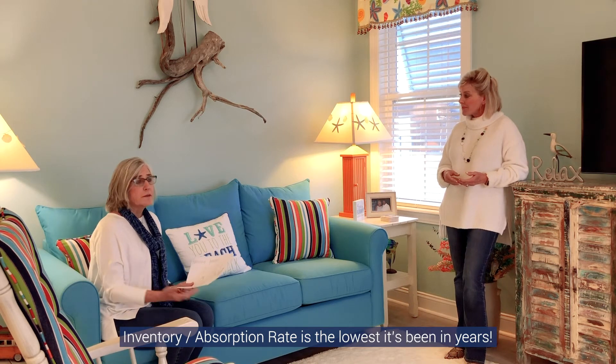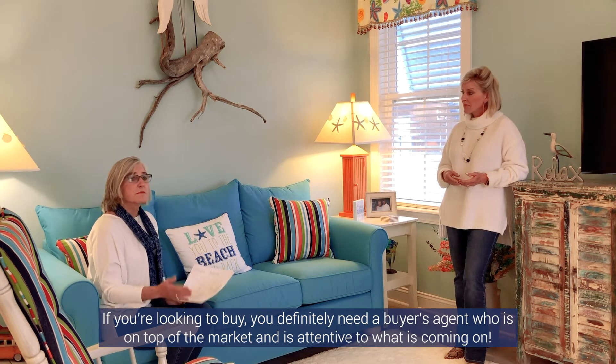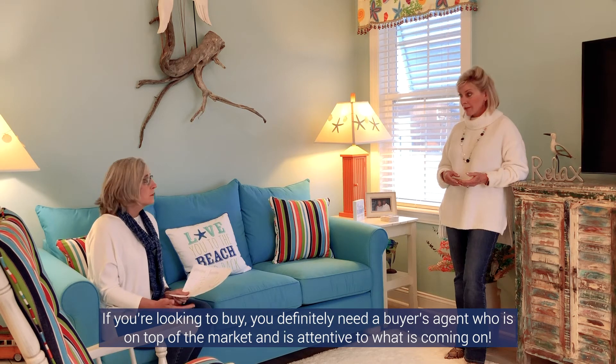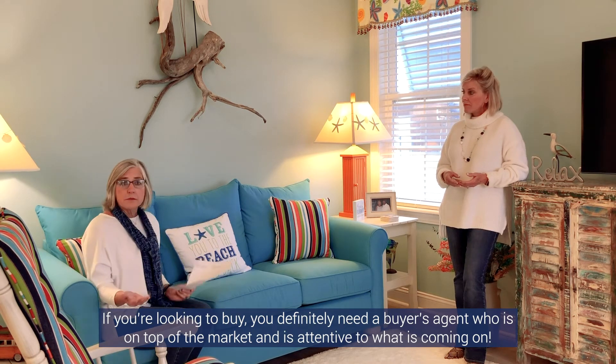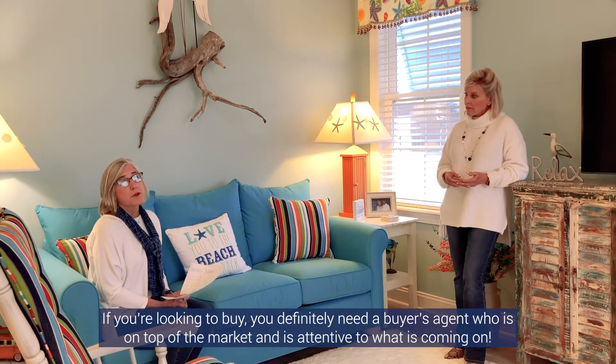If you're looking to buy, you really need somebody that's on top of this market to help you. We sometimes hear about properties that are coming on a little bit early. And if you're not able to be here, we can go video it for you. So it's a good time to use a realtor.